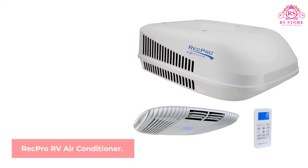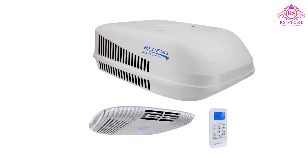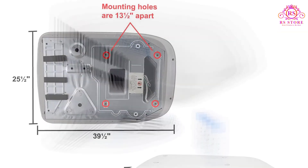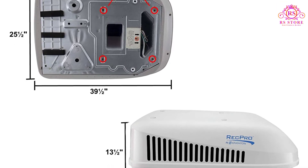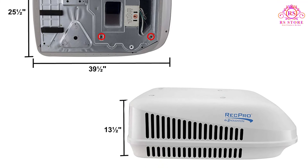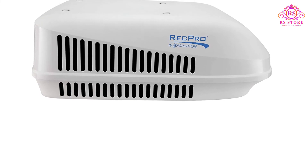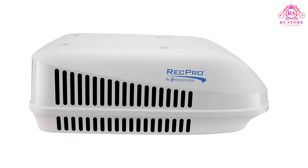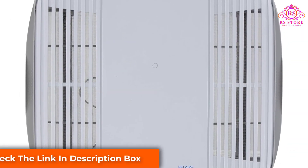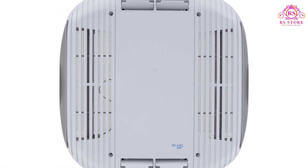Number 5: RecPro RV Air Conditioner. The RecPro RV Air Conditioner 15K gets high marks for being one of the only units on our list that's both an air conditioning and a heating unit, letting you extend your RV season to the max. It's a non-duct setup that's quick and easy to install, available in black or white, and runs off 115 volts of power. This unit features a quiet operating noise level of less than 60 decibels, and draws just 12 amps for heating and 14 amps for cooling — less than many other models available — translating into significant savings over time.